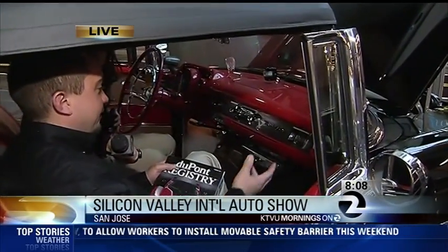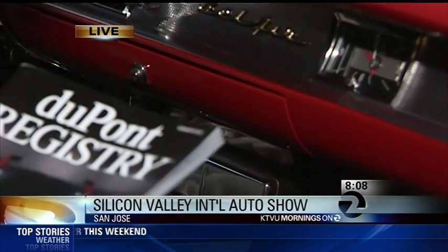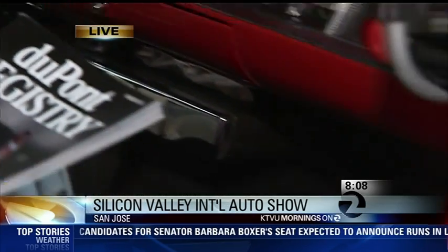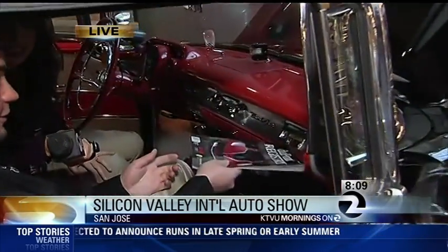What we have here is a '57 Chevrolet with every factory option — from the Kleenex box to the compass to the traffic light viewer. This car has pretty much every option you could get, including power windows, which were a rare option back in the day. This car was ordered with every little nook and cranny covered, even the clock.